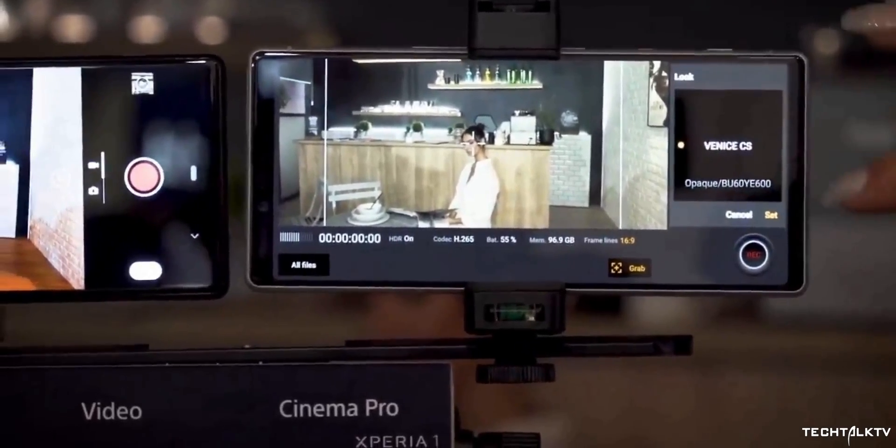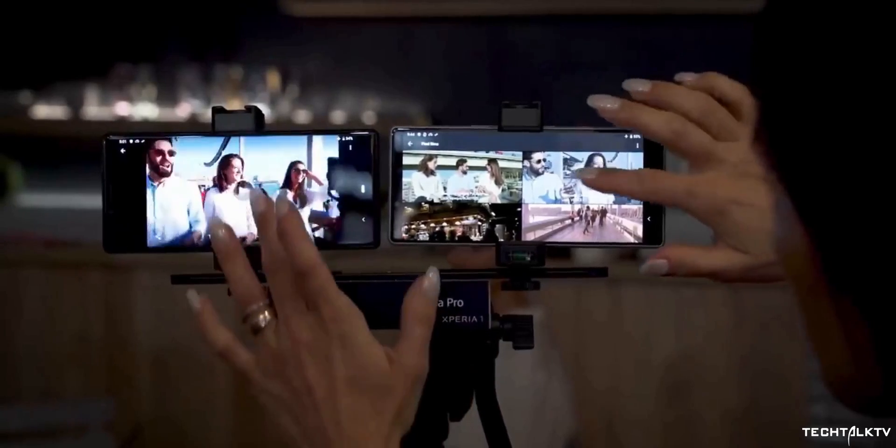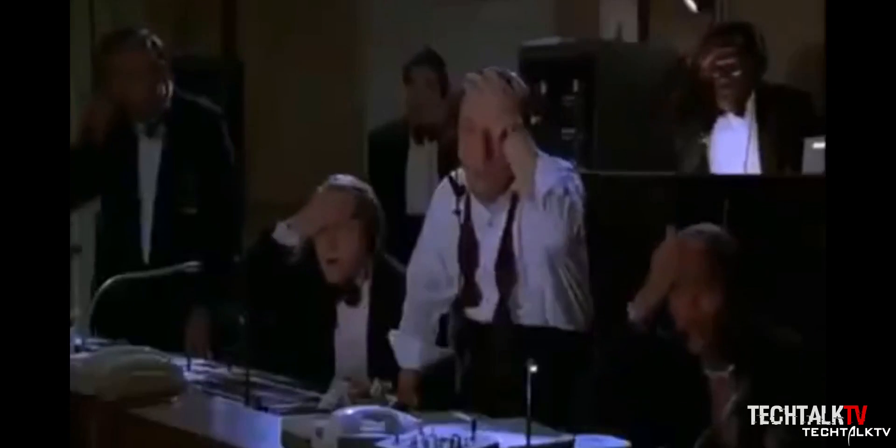After two years of absence, Sony is finally bringing back one feature absolutely loved by audiophiles — yes, the headphone jack is making a comeback. In 2018, Sony ditched it from their flagship phones, basically saying they removed it because everyone was doing it. By everyone, they meant Apple, and that invited a lot of outcry from their loyal fans.